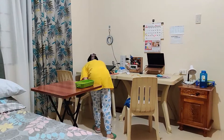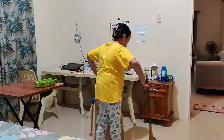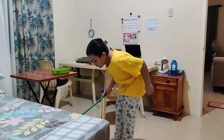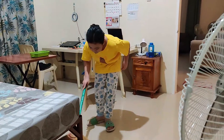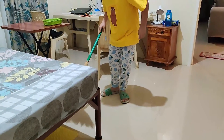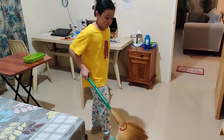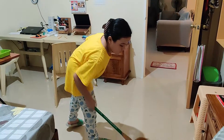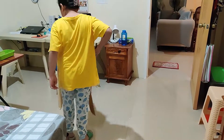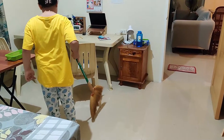Here, under the table. Under the bed. Here. Collect, collect.